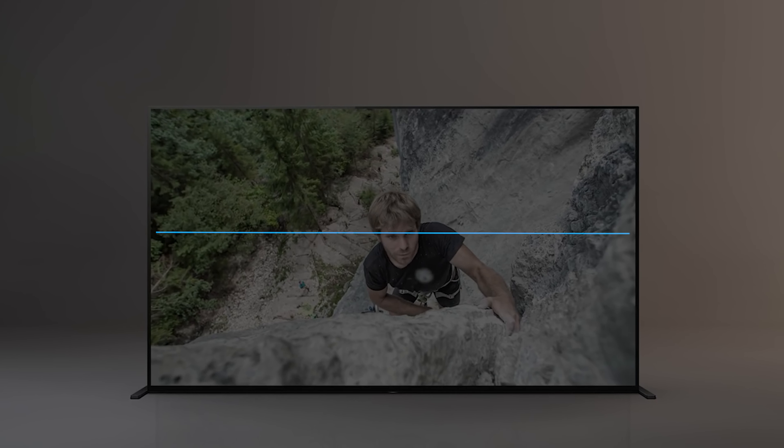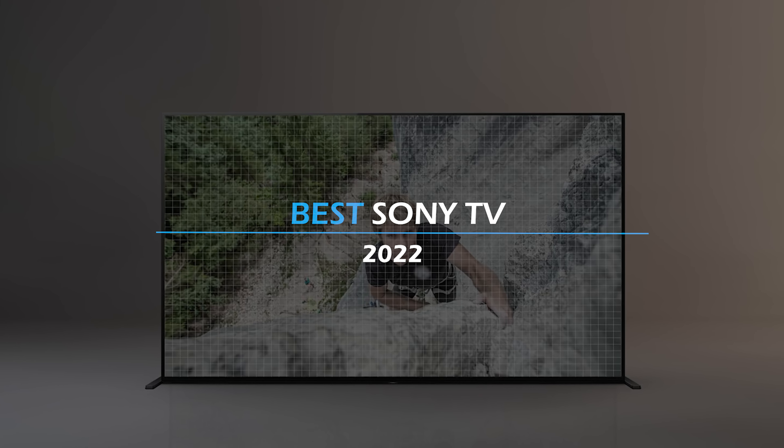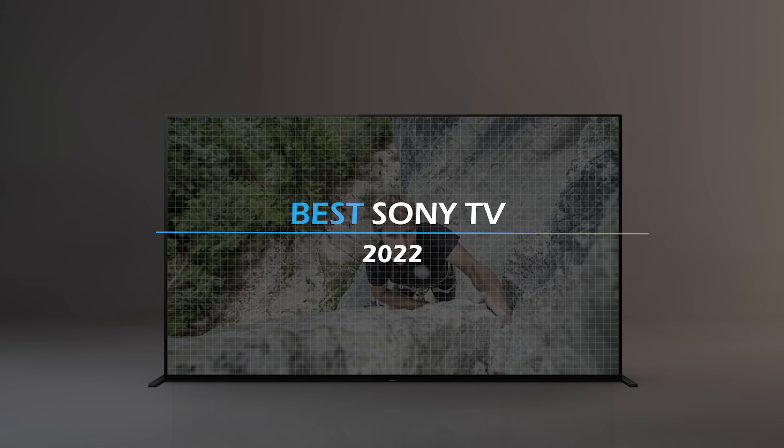Hello guys! If you thought that Sony was good at only producing top-notch headphones like the Sony WH-1000XM4, or professional cameras like the Sony A7R IV, you are wrong! They are also known for their TVs. Without spoiling things any further, let's elaborate on them together.